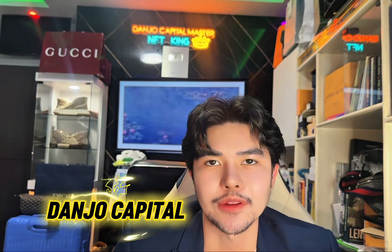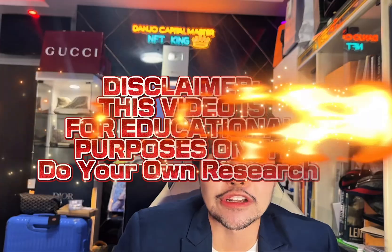Welcome back to the Intro Capital community. This video is for educational purposes only.